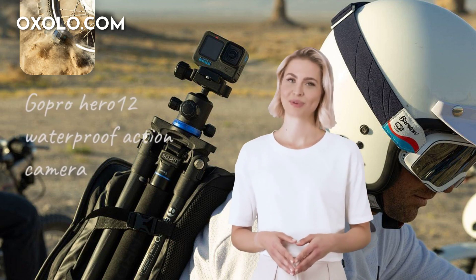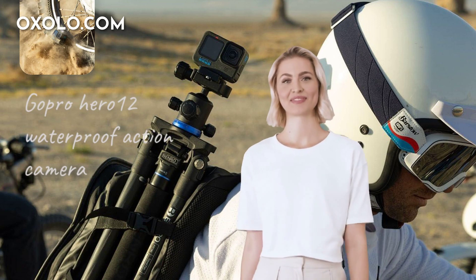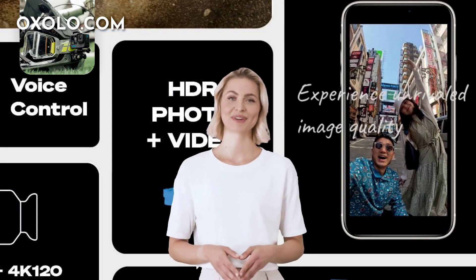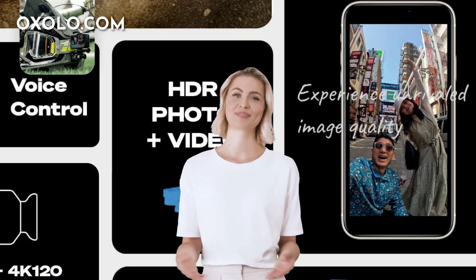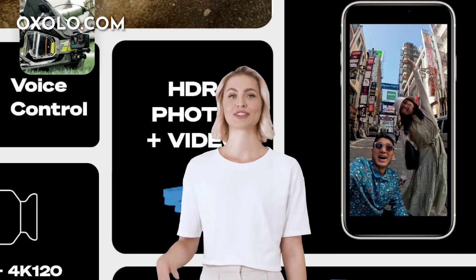Capture breathtaking moments with the GoPro Hero 12 waterproof action camera featuring front and rear LCD screens for easy navigation and framing. Experience unrivaled image quality with HDR video and photo capabilities, bringing out the true-to-life colors and details in every shot.